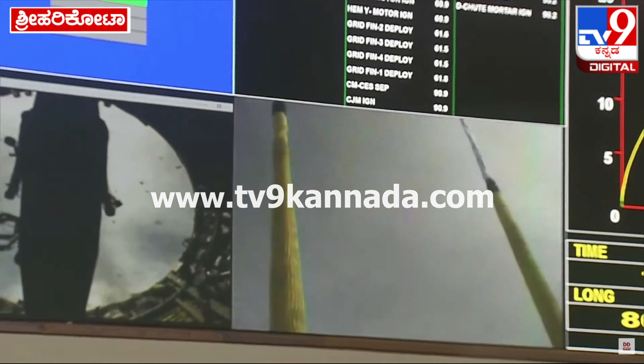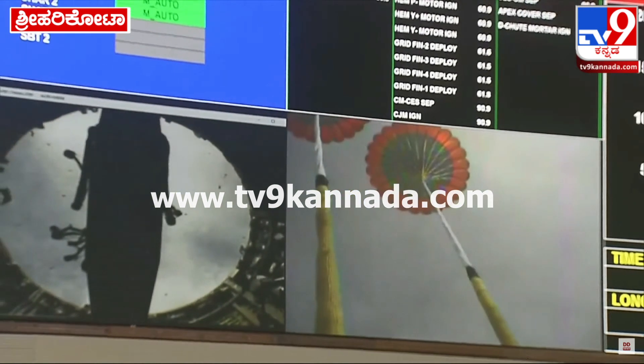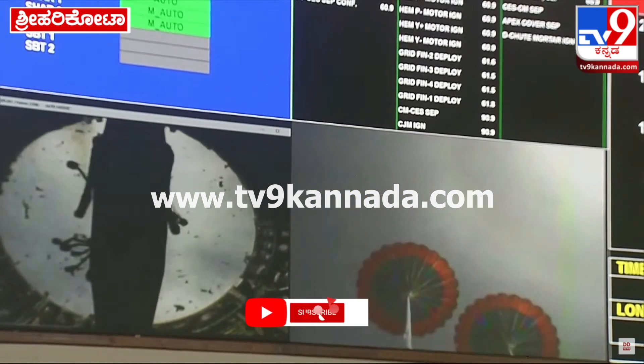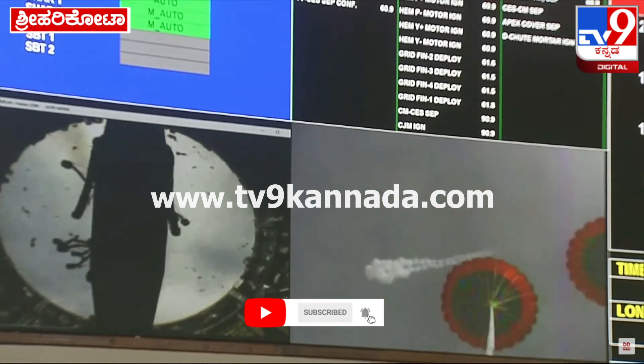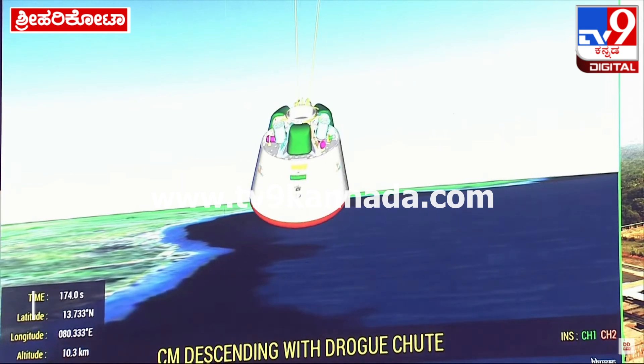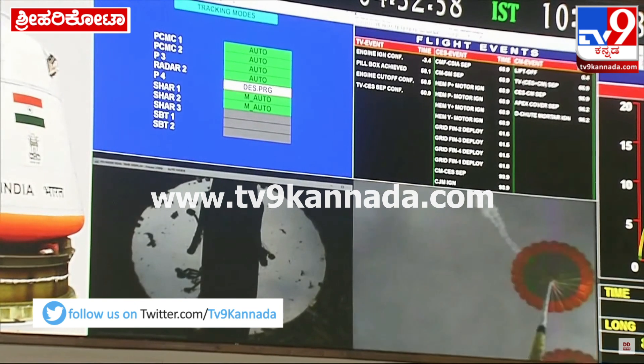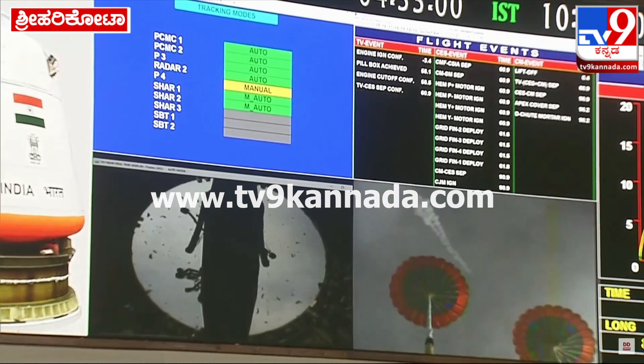On your TV screens, the real-time visuals of the drogue parachutes in a deployed condition being captured from the crew module. Crew module current altitude: 10 km. Plus 3 minutes.